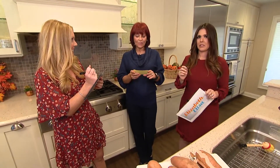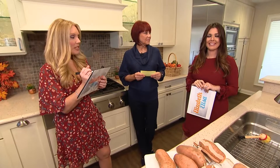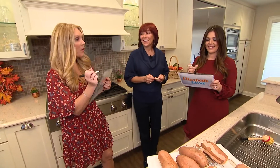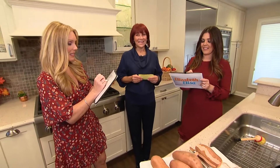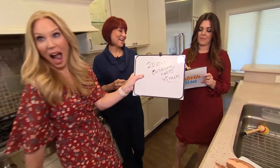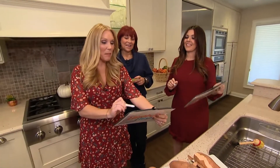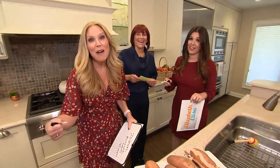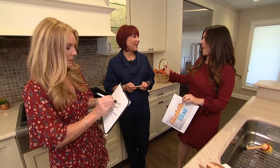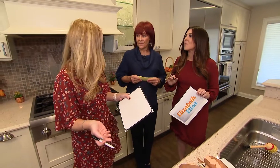How long does the turkey need to rest before you slice it? The turkey needs a nap when it comes out of the oven. You know you're not supposed to serve it right away. I said 20 minutes, but Elisabeth needs 45. I need at least an hour — I need a nap. What's the answer? It's 30 minutes. So you cook it, take it out, let it sit 30 minutes, and then you carve it. It makes it juicier — it keeps the juices in. It will cook a little bit when you take it out, as long as it's not wrapped up.